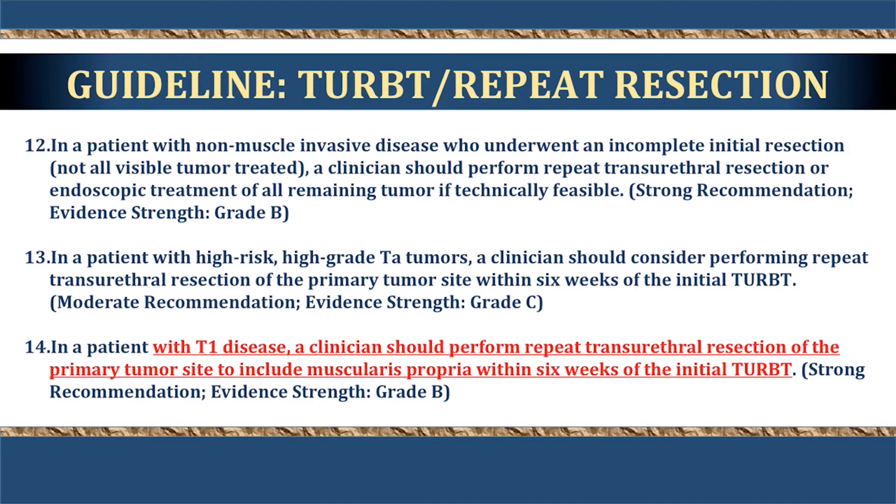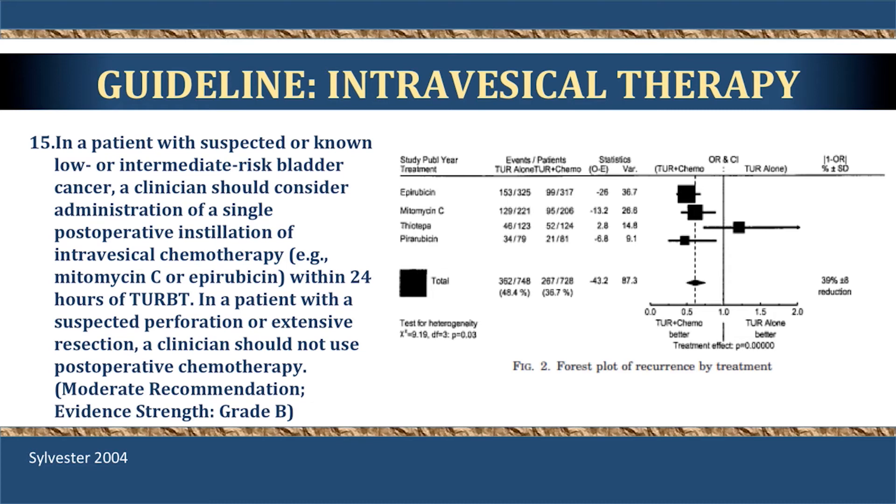The importance of repeat resection or repeat TURBT has been reemphasized. If there is any question of incomplete initial resection, further resection should be done. A key change for T1 disease: previously, repeat resection was indicated only if no muscle was present. This has been strengthened so that any patient with high-grade T1 disease should undergo a repeat TURBT if there is any intention to spare the bladder and not proceed to cystectomy.